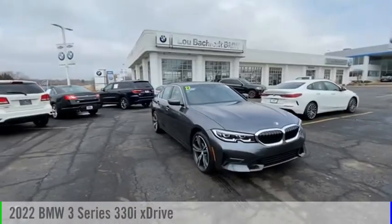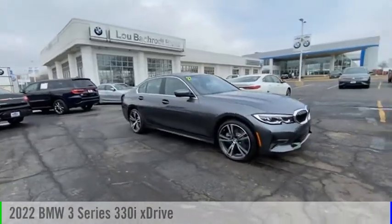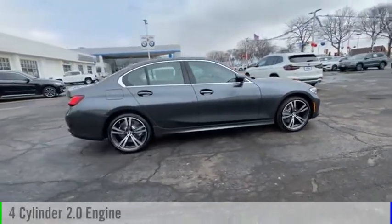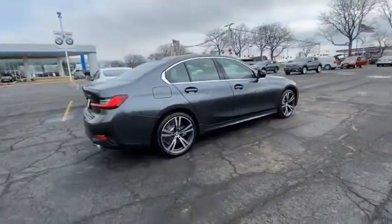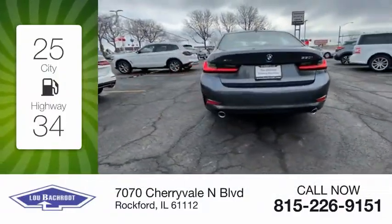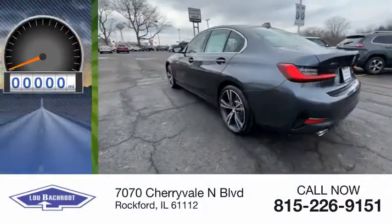We are pleased to show you the 2022 3 Series. This vehicle is powered by an all-wheel drive four-cylinder 2.0 liter engine — great fuel efficiency that saves you money by requiring fewer trips to the gas station.